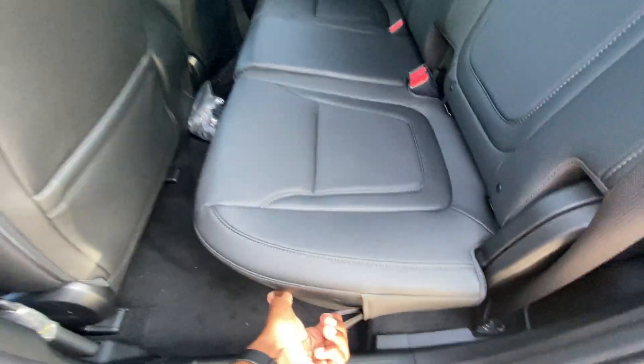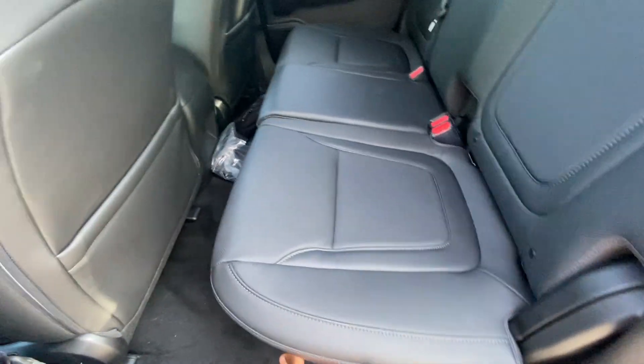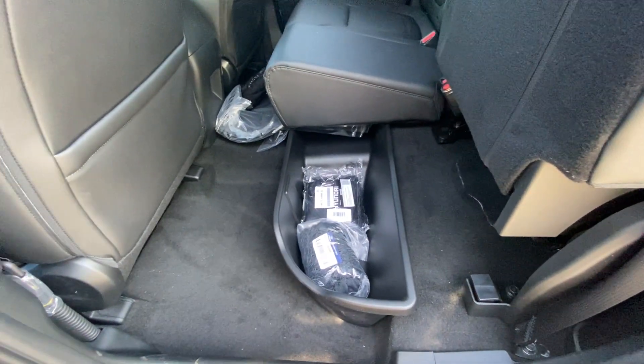We can also fold the seat up, and there's a little storage underneath there.